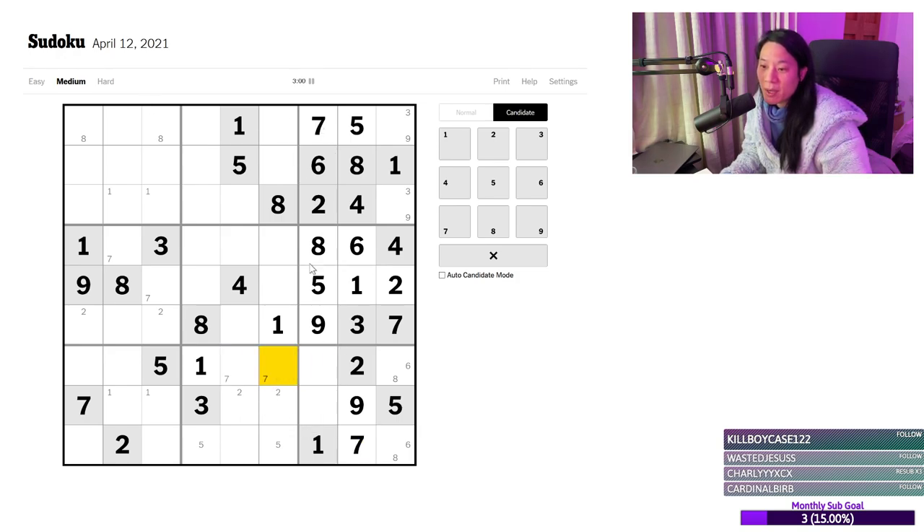That leaves us a pair of 7s over here. Can't do anything else with the 7s. But this is now a matching pair of 4s and 3s — so 3 and 4 have to go like this. That leaves me a 3 over there. And 4, 4, 4. Can't see anything else with the 4s.